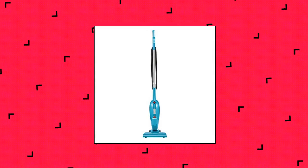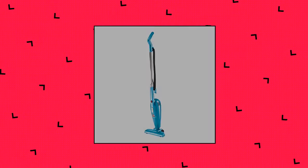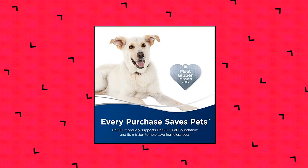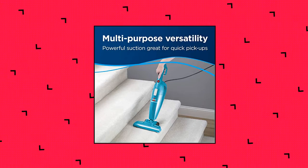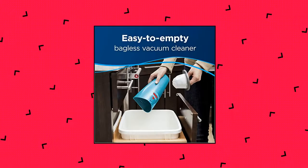Bissell Featherweight Stick Lightweight Bagless Vacuum. Powerful, convenient, and easy to use. Powerful suction makes it great for quick pickups with multi-purpose versatility. Versatile cleaning — three machines in one: a stick vacuum, handheld vacuum, and stair vacuum. With a crevice tool for furniture and a floor nozzle for stairs, clean hard floors and surface dirt on carpets and area rugs.